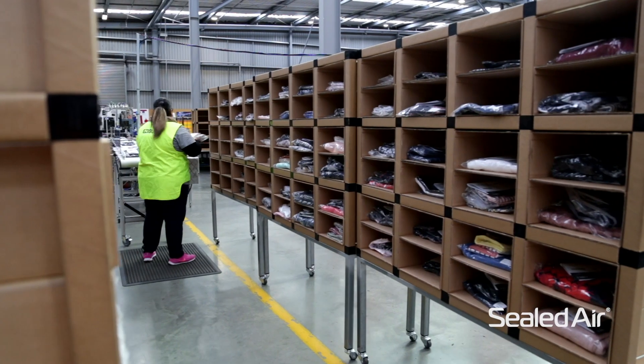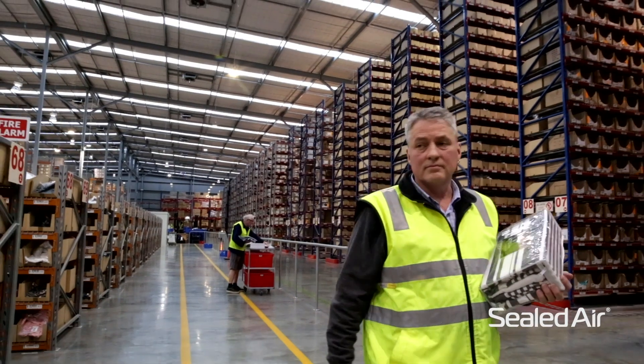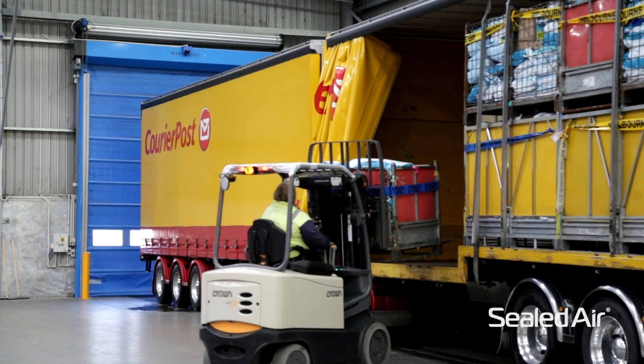The pressure is coming on to get the product to the customer faster and more efficiently. The competition in this part of the world in the southern hemisphere is getting tougher and tougher all the time, and our customers want good quality product and good condition arriving at their house in a timely manner.